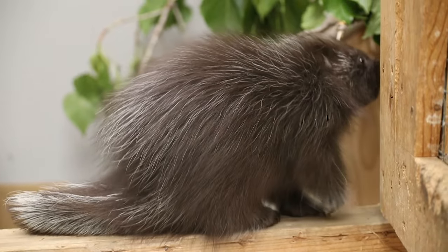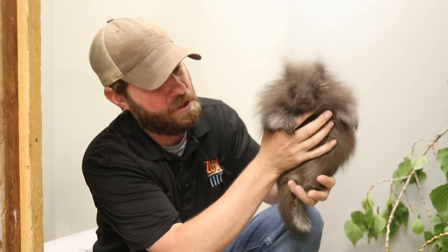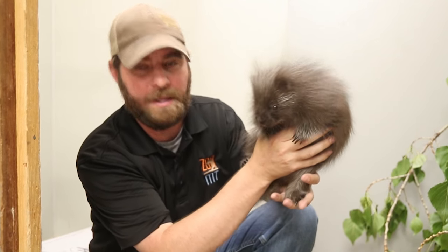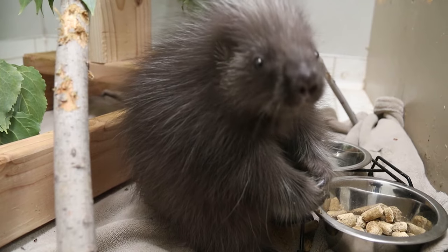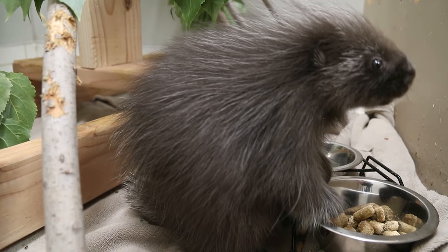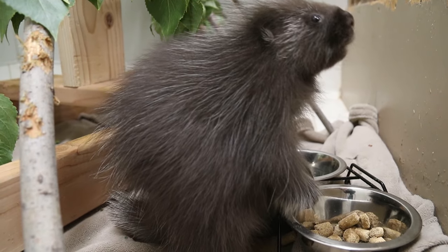Now, if you're wondering why we have this young lady — unfortunately she was found next to her dead mom. So she came here to the zoo and we are raising her here, and she will actually be on exhibit with Gable, our great horned owl. These guys love to eat bark and maybe some fruits and veggies from time to time, and she also gets these little what we call rodent blocks — because guess what, she is a rodent. They're one of the bigger rodents that we have in North America, which is just a pretty cool thing to think about.